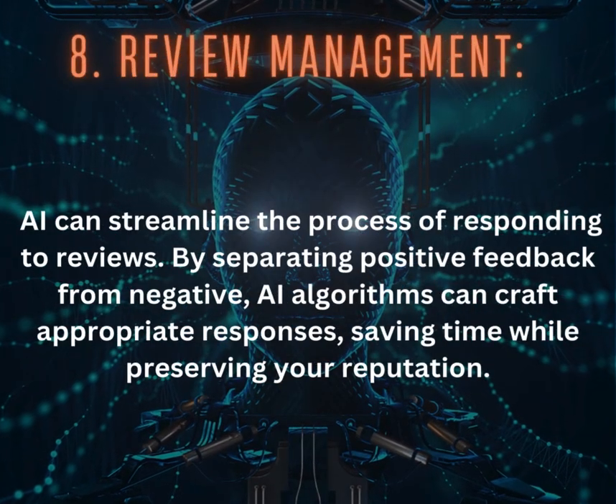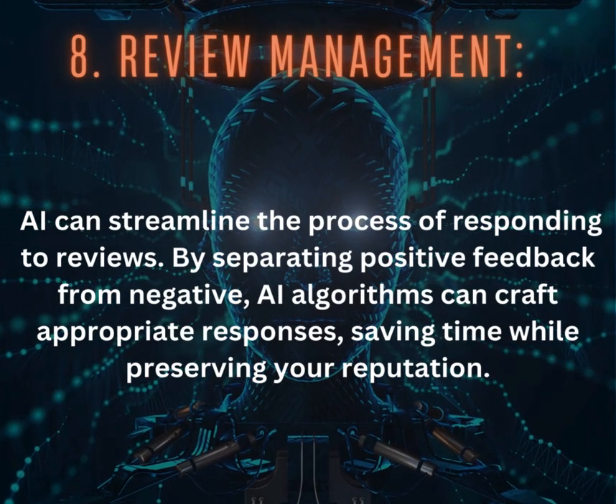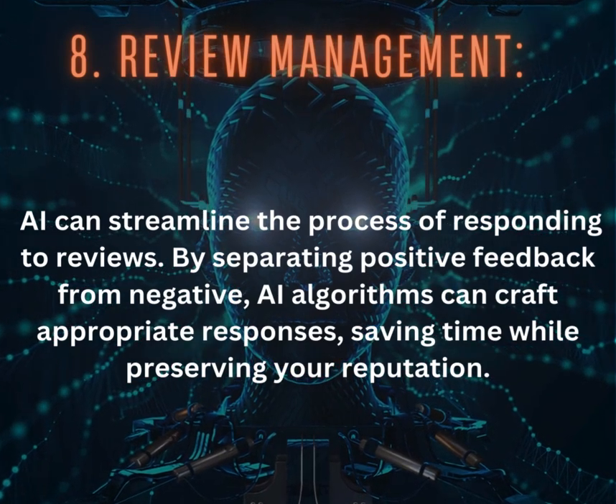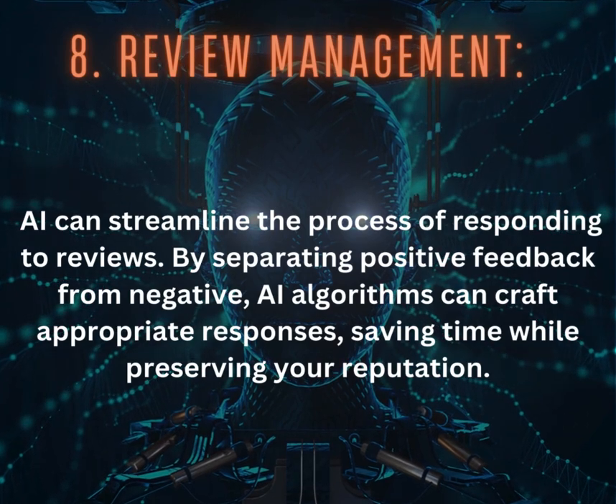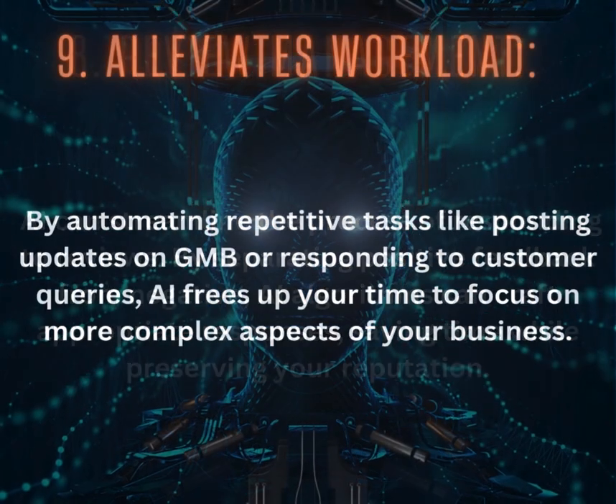8. Review Management: AI can streamline the process of responding to reviews. By separating positive feedback from negative, AI algorithms can craft appropriate responses, saving time while preserving your reputation.